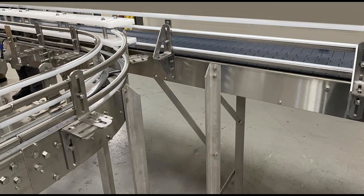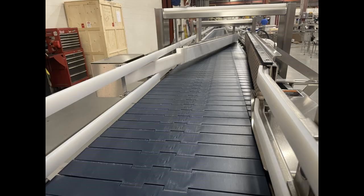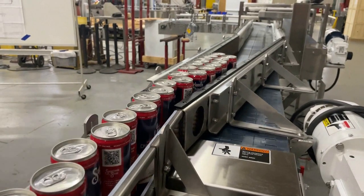After cans discharge a pasteurizer in mass, they enter a pressure combiner and single file to a fill-level inspection machine.